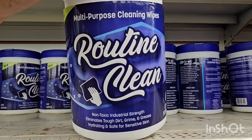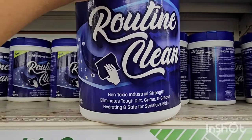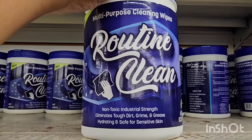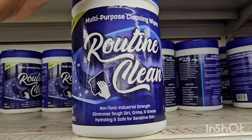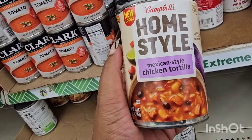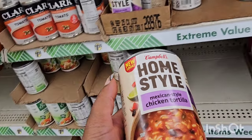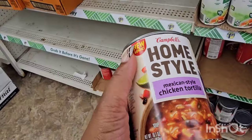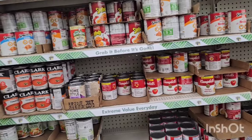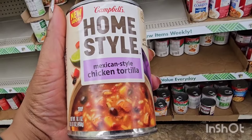These Routine Clean wipes are back and they're new — the lemon scented are new. Non-toxic, industrial strength, eliminates tough dirt, grime, and grease, hydrating and safe for sensitive skin. You get 160 wipes. Also a new look for Campbell's Homestyle Mexican-style chicken tortilla soup — one of my favorite soups. I'm only seeing this variety as new, not seeing another variety. Best by date is September 2025.